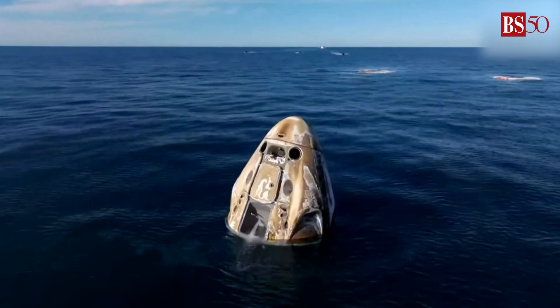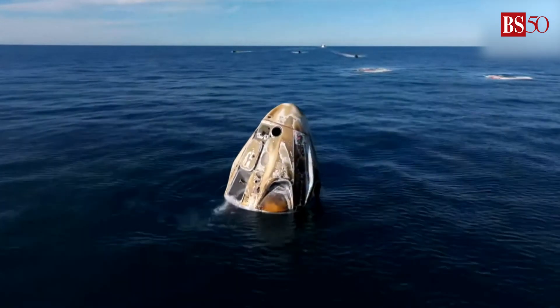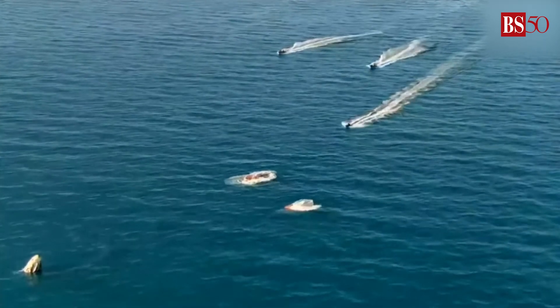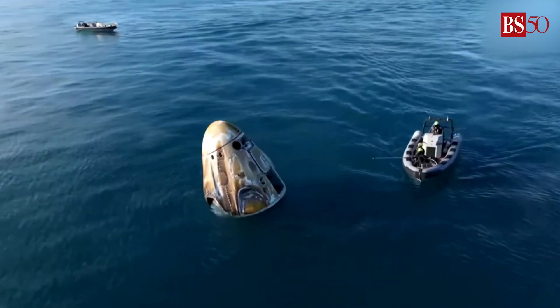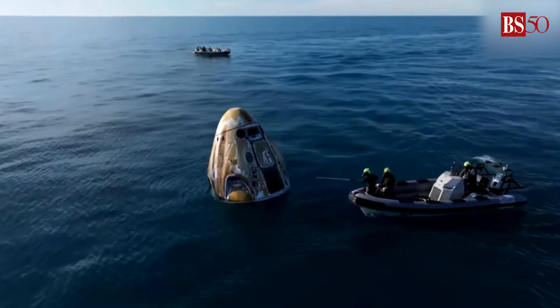The main parachutes were stored. When we saw the Dragon capsule docked at station, it looked very different. The panel that protects and covers the main parachutes was still intact, as well as the panels that enclose where the drogue parachutes are located.